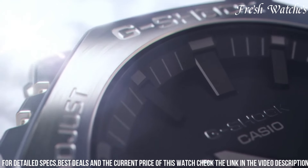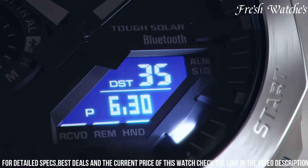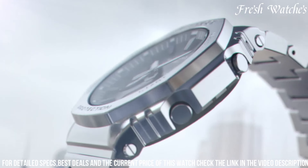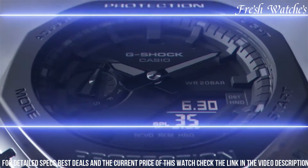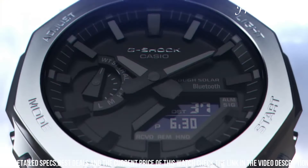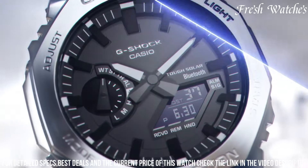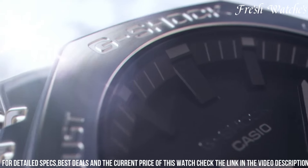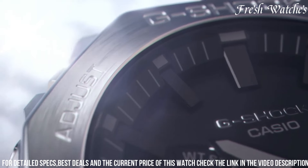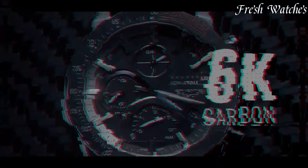The watch is equipped with various features like world time, a stopwatch, countdown timer, and daily alarms, ensuring you stay on top of your activities. The LED backlight allows for easy reading even in dimly lit environments. The GBM-2100 stands as a powerful statement of G-Shock's legacy, showcasing the perfect fusion of form and function, making it an ideal choice for those who demand both strength and style in their timepiece.